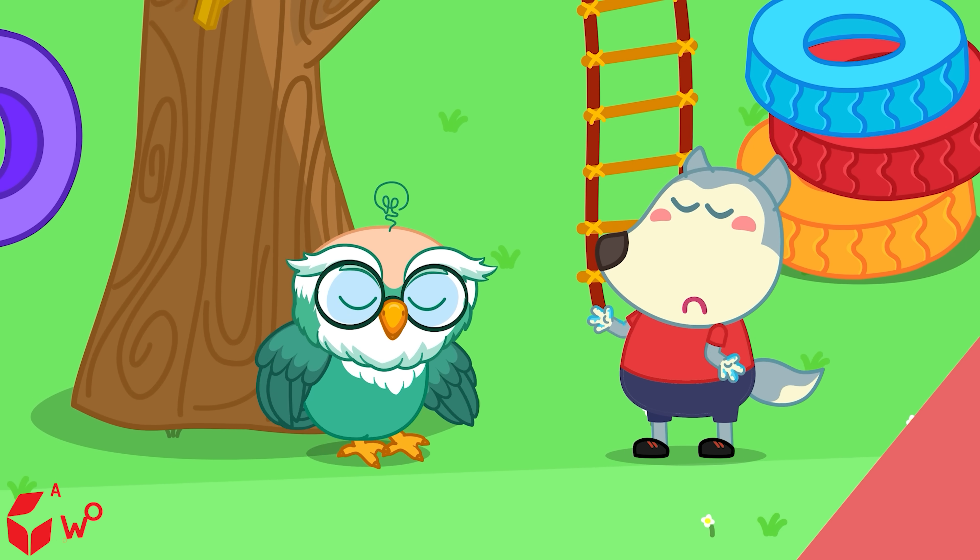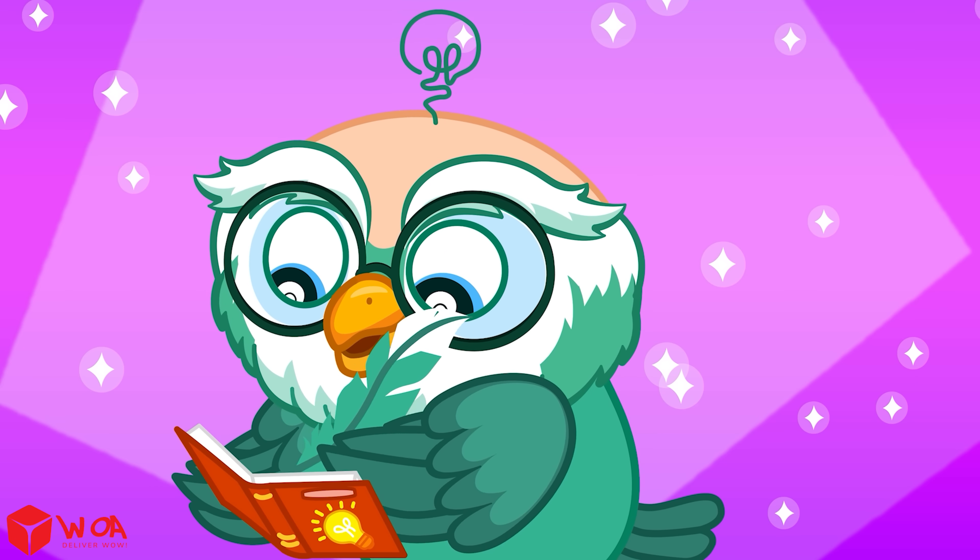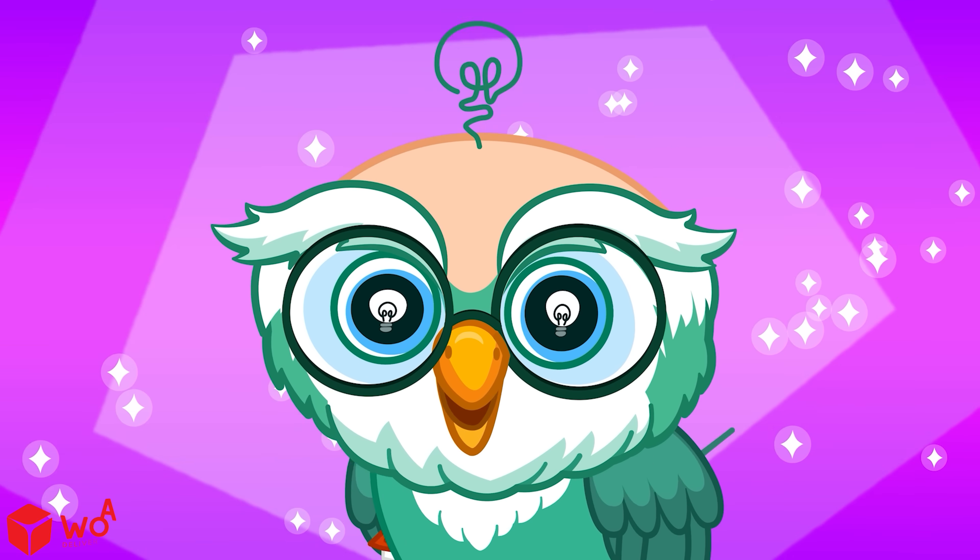Hmm. Why are my hands so sweaty? Do you know why we have sweaty hands? Let knowledge click!